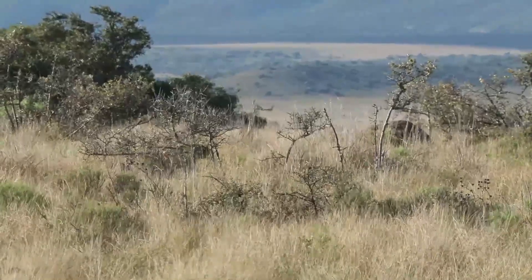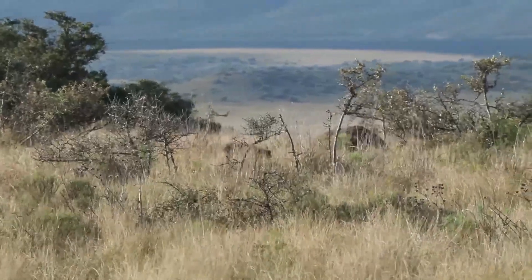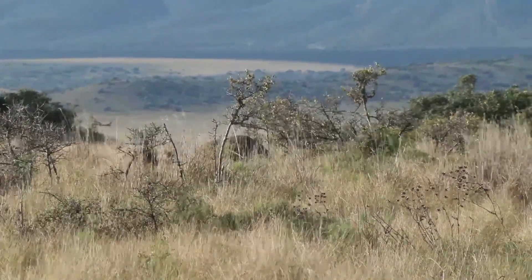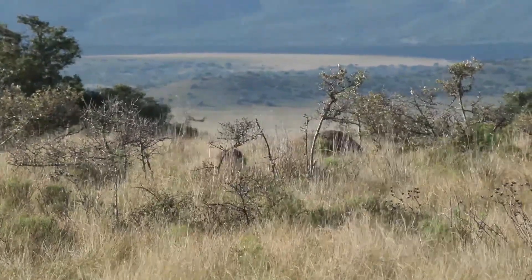Oh, he's obviously... You can see his head is down, not really focusing much on us. Oh, there's a termite mound it's gone up to. Are you gonna start scratching around there? Gonna come back towards us maybe?